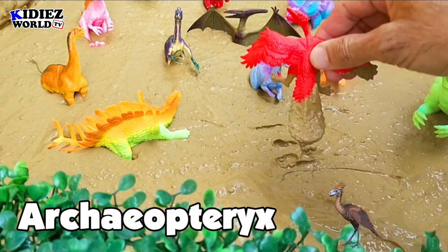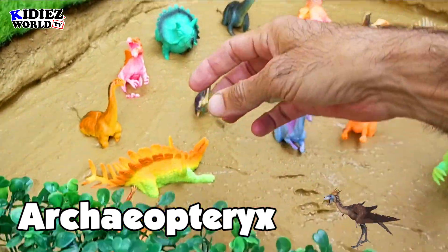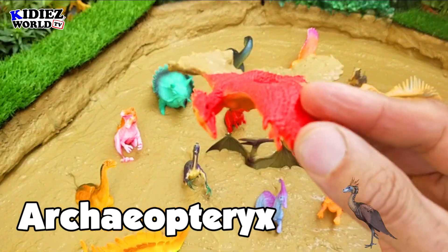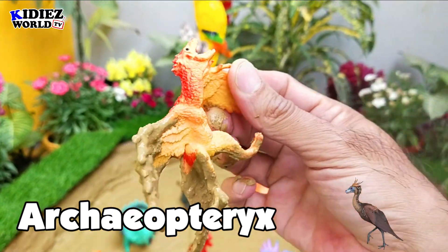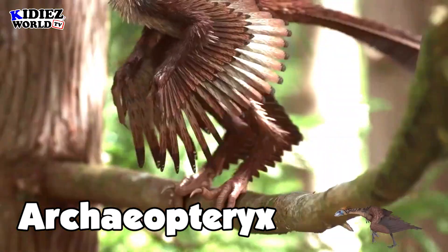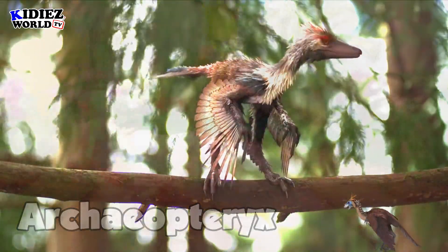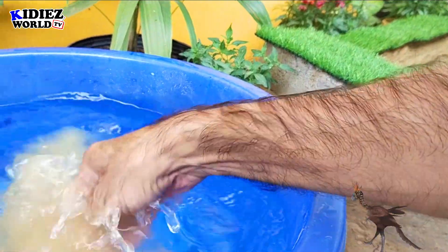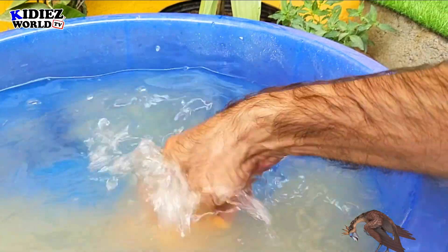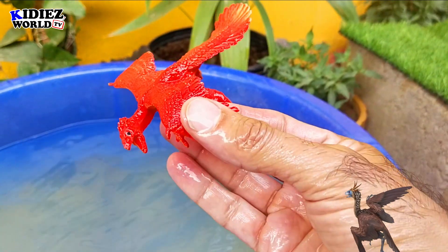Archaeopteryx — the inside-wing dinosaur, that's a flying dinosaur, my friends. This is carnivorous by diet, and this dinosaur moved on two legs and by flying. They were on earth around 147 million years ago — that was the late Jurassic era. Their fossil was found in Germany, and their length was around 0.5 meters, so these are small dinosaurs. Archaeopteryx.